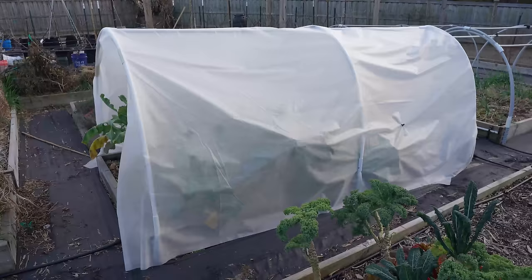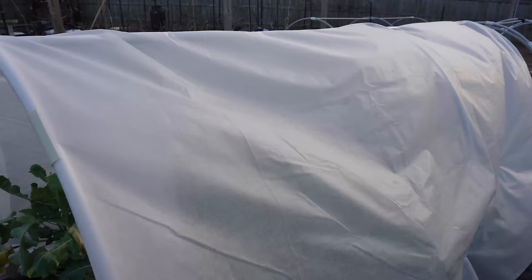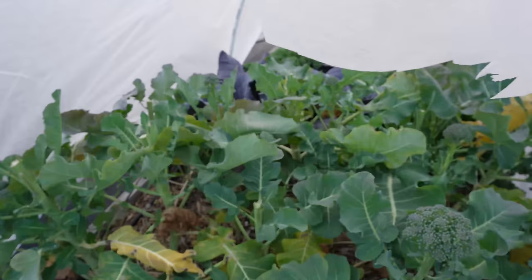The beauty of the hoop house design is how versatile they are for year-round gardening — you will go 365 days a year using this in some way. This is the removable hoop house I showed you how to build just a couple of weeks ago. On it is a medium duty agricultural fabric which lets in rain and light but keeps the frost off my cold hardy vegetables. And as a result, what you see under here is just beautiful.